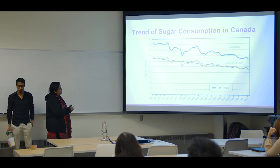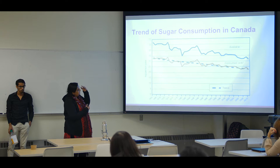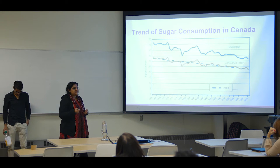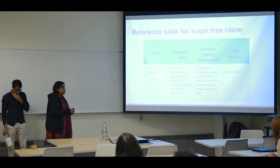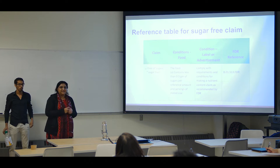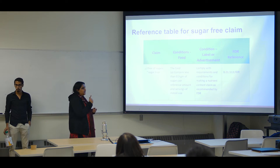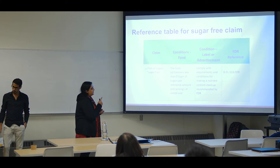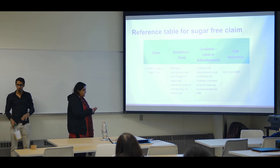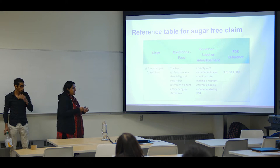If you look at the sugar consumption trend in Canada, we see that from 1966 there was more consumption of sugar, but as we go to 2010 and further, there is less consumption of sugar amongst the Canadian population. That means Canadians are very much informed about sugar intake. We took that benefit and we claim our product as sugar-free, because our product complies completely to FDR reference B01513. That means any food product which contains less than 0.5 grams of sugar per reference amount and serving of stated size can be claimed as sugar-free, no sugar, or free of sugar.